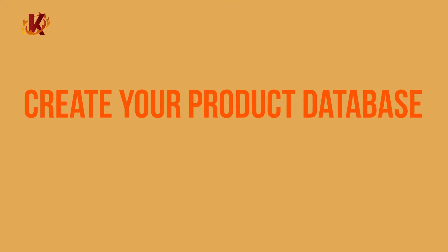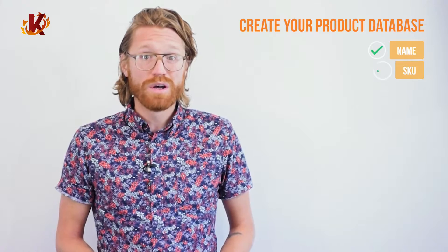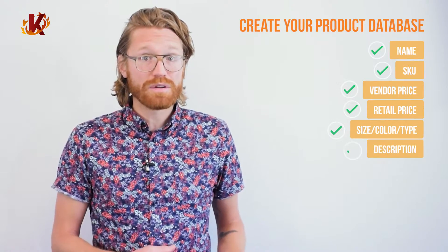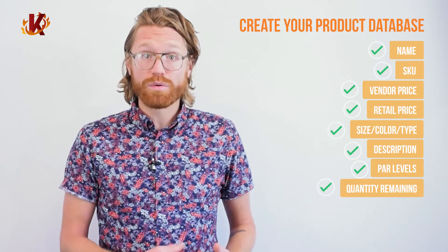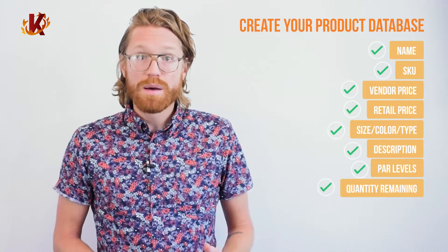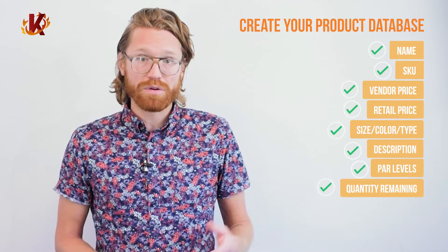Fifth, start creating your product database. For new users, the software should come preloaded with all product information, including the name, SKU, vendor price, retail price, size, color, type options, description, par levels, and quantity remaining. Plus, you can set up other custom information associated with each product, which will aid in your inventory, ordering, and sales. New products can be added manually through the backend of the software, but more commonly this information is uploaded through a CSV file — you can simply send it to your POS provider to upload it for you.